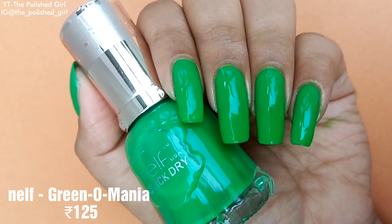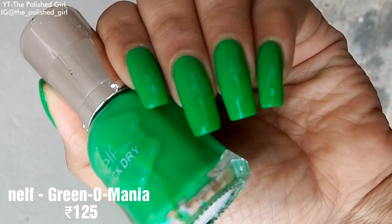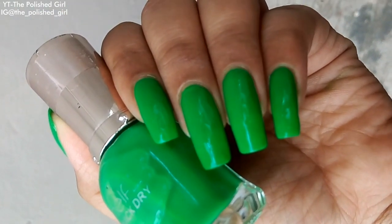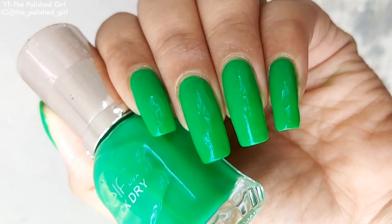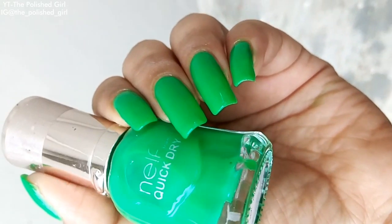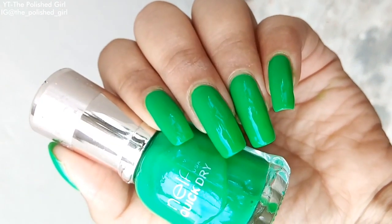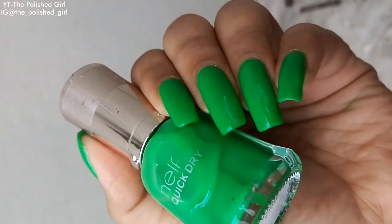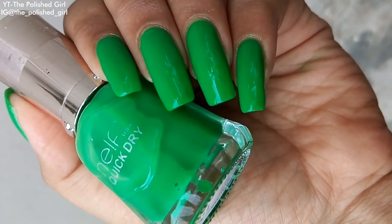Next is Greenomania from Nilf at 125 rupees — I don't really like it because it's really sheer and not worth the money. That covers all the polishes under 200 rupees. I'm moving on to a few polishes above 200 rupees — they're my absolute favorites, so I had to include them even though they're not affordable for everyone.